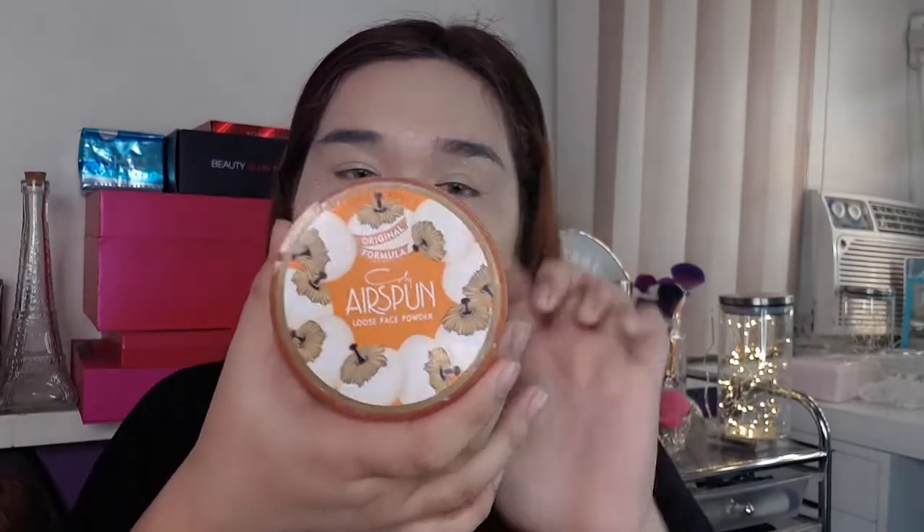Siyempre, i-set muna natin ang ating face. Of course yung favorite ko ay yung Coty Air Spun — this is in the shade Naturally Neutral. Gusto ko rin yung Translucent Extra Coverage, pero itong Naturally Neutral mas may nagbibigay siyang coverage sa face natin kahit hindi na tayo kailangan ng additional coverage. Ito pa rin yung gagamitin natin.